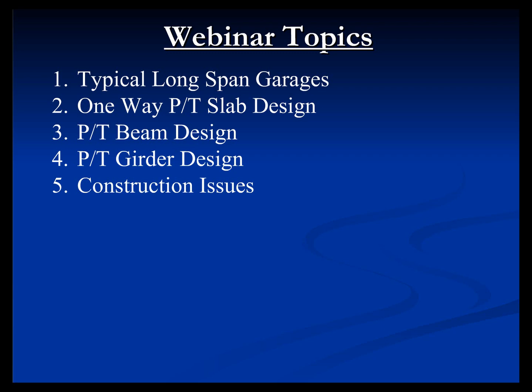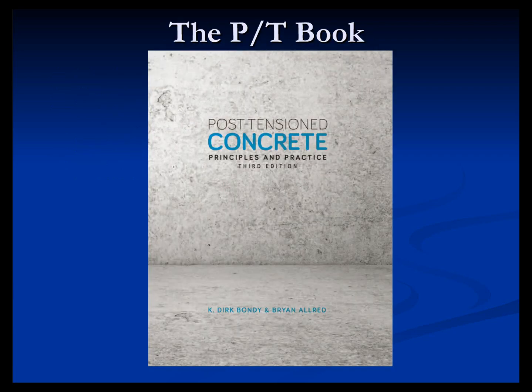The last thing we're going to talk about are some construction issues — things you should look for when doing an observation or having a discussion with your inspector on site. Most of the webinar is going to focus on one or two chapters in our book, 'Posttensioned Concrete: Principles of Practice,' which is currently in its third edition.